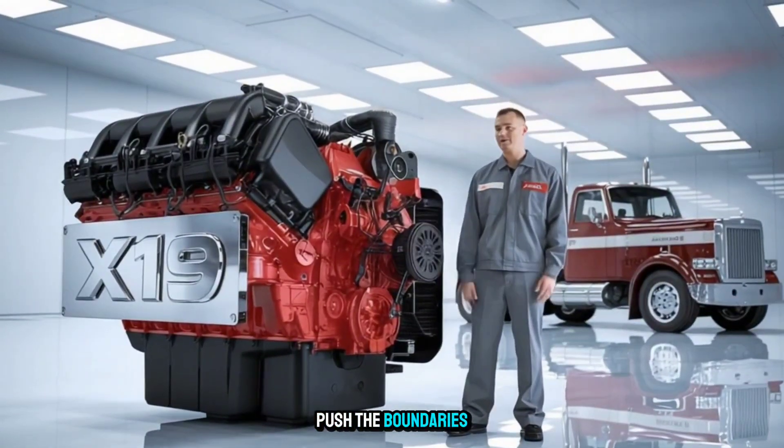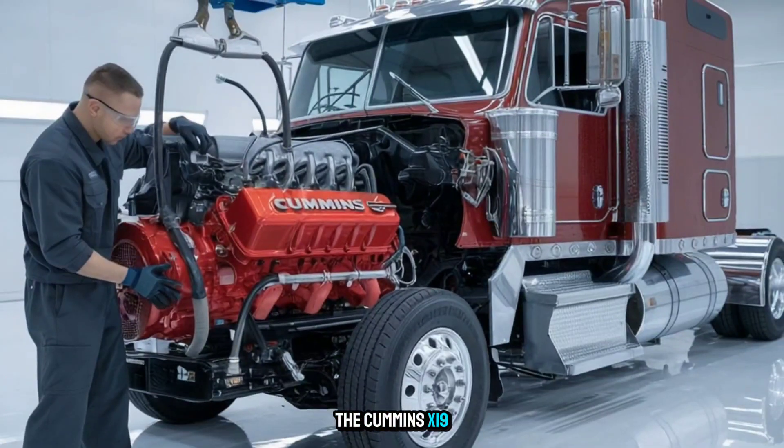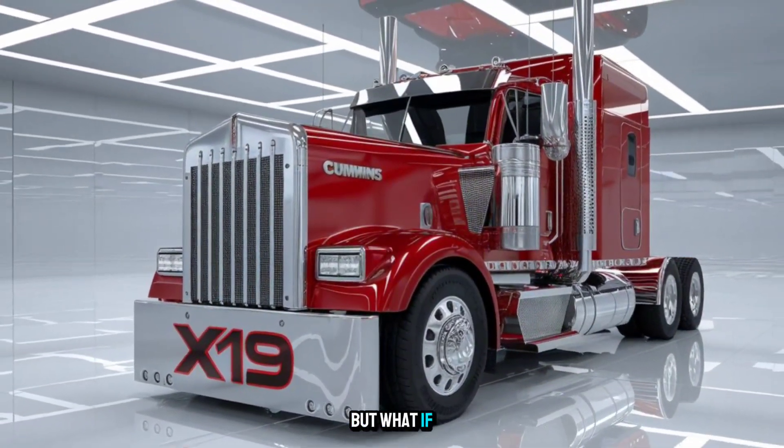You've seen Cummins engines push the boundaries of American trucking for decades, but nothing like this. This is the Cummins X-19 Hell Charger. It's bold, it's brutal, and no — it's not real. Yet. But what if it was?